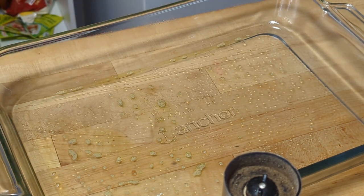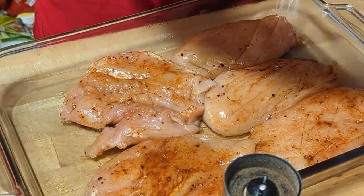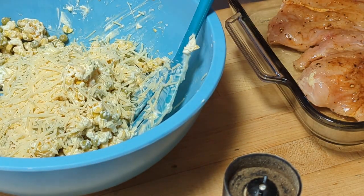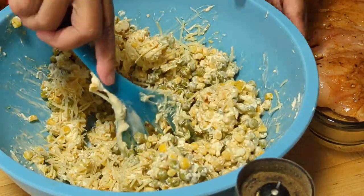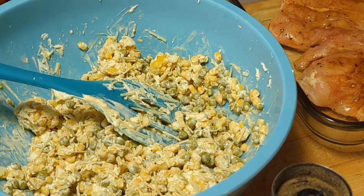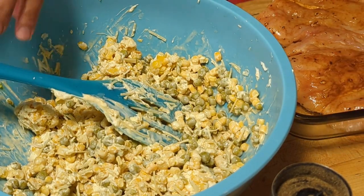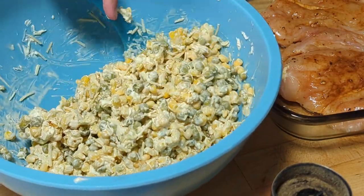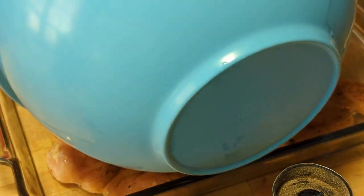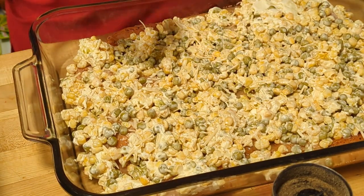Mga kalula, inimbento ko lang itong recipe na ito! So ayan, lima lang ingredients. Ngayon naman, ihahalo natin yung Parmesan at corn. Diba, ang ganda-ganda nito! Masarap ito mga kalula kasi malamnam dahil may Philadelphia cream cheese. I-spread mo lang ito, at pinainit ko na yung oven ko ng 350 degrees. Chicken Parmesan ito na may topping!